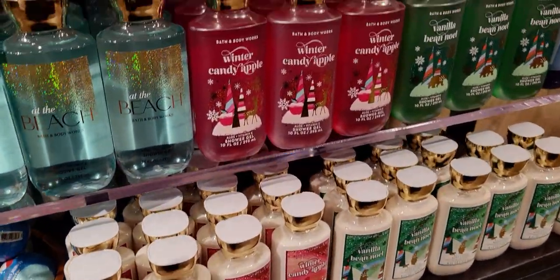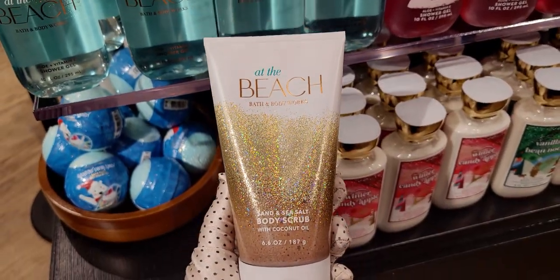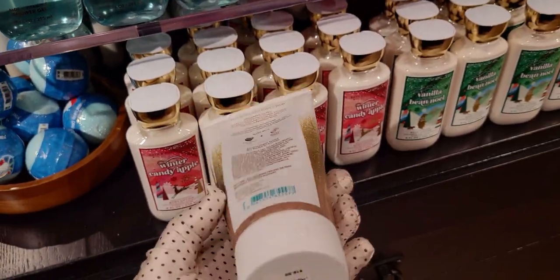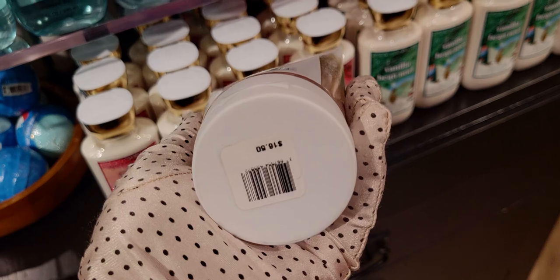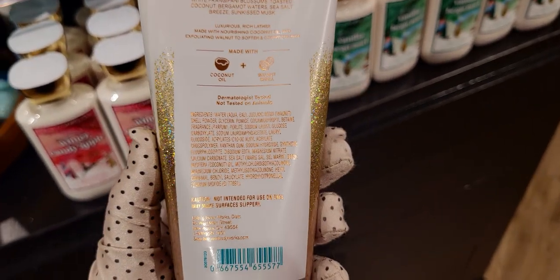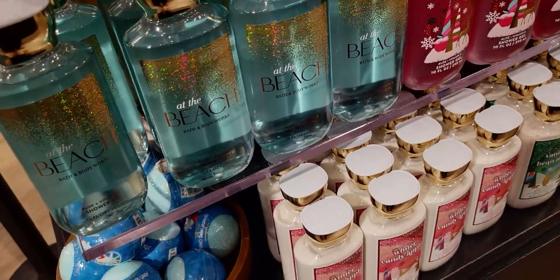Wallflowers — oh, I'm excited to show you this. Look at this body scrub! I have not seen this in a long minute. They have it here at the Marketplace 99 location. This is At the Beach, you guys — so amazing. I really wish I had come in store yesterday to get this during body care sale day. This is an amazing value when it was $4.95. It's so exciting to see it back in stock.